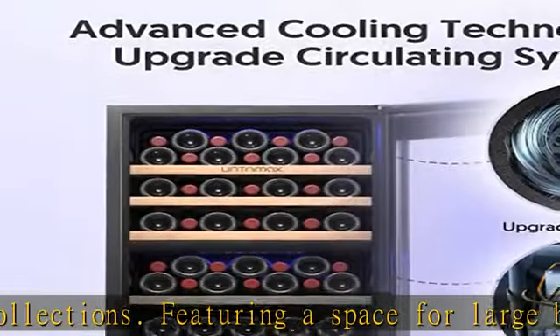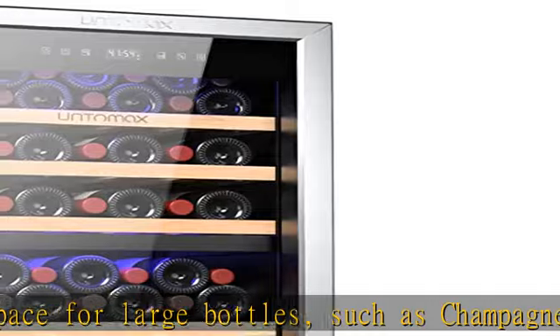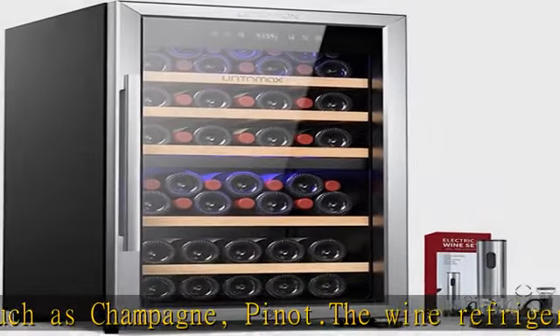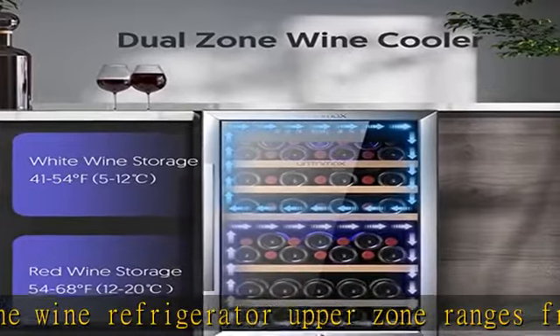Sophisticated look: seamless frame with stainless steel glass door and interior blue LED light. The wine refrigerator freestanding design makes it a great addition and the focal point at any occasion. Perfectly matches any home decor, club, or cabinet setting.